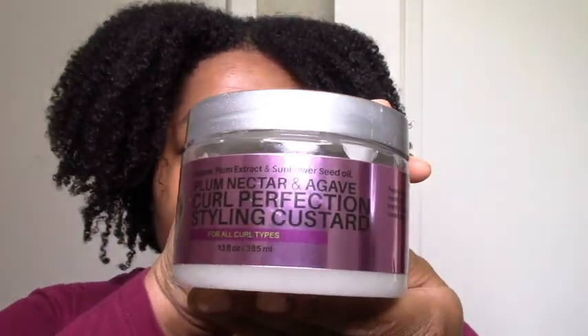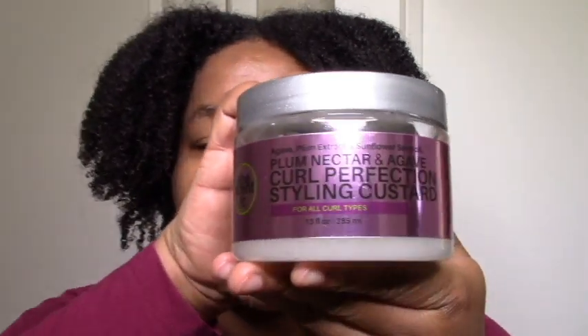Next we have the Curl Perfection Styling Custard. It gives you a lot of moisture, hold, and definition — a soft, flexible hold. If you like She Scented stylers, definitely give it a try. I haven't heard much from you guys about She Scented custards and gels, so let me know what you think about the ones you've tried down below.